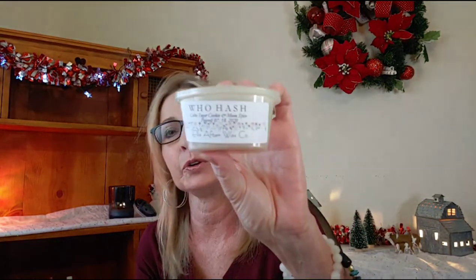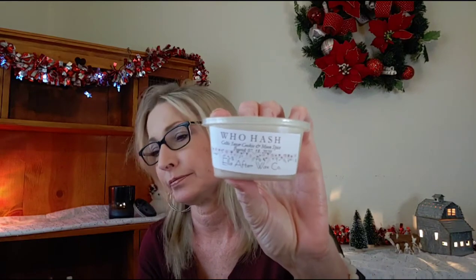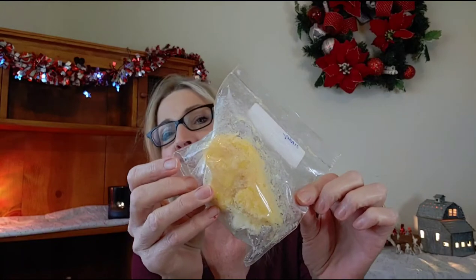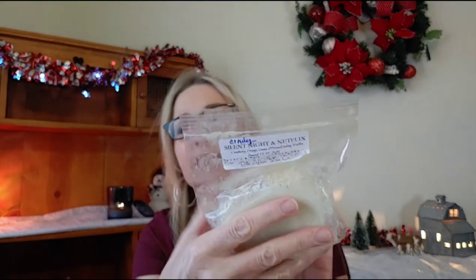Some other ones returning from Ella After: I have Boo Hash and I have Silent Night and Netflix. This is actually a sleigh — I've actually chopped into it already. And then from Lovely Wax and Bath, it is Parade Around Town, and they're starting to fade so I need to warm those.